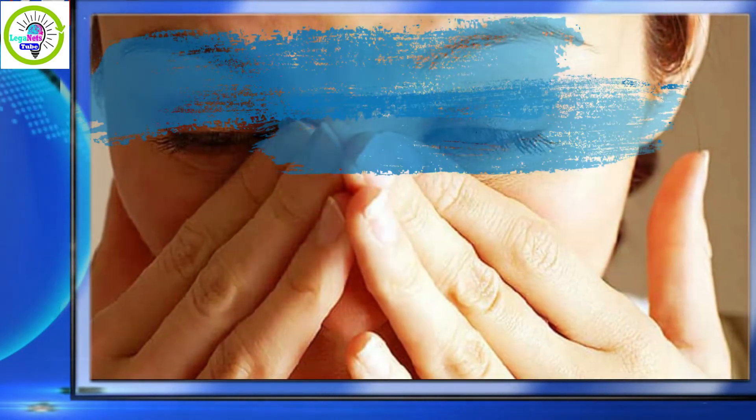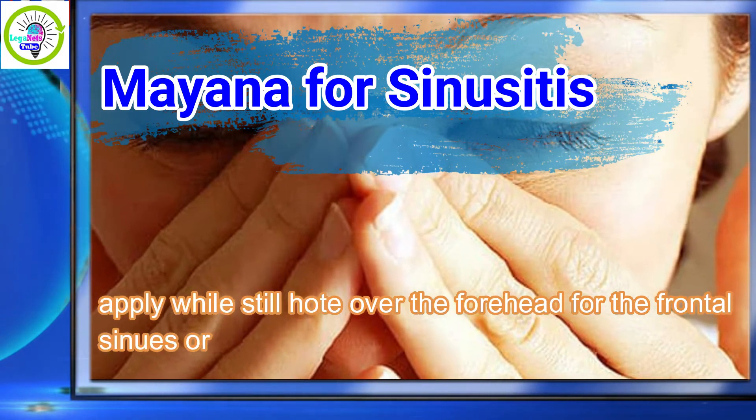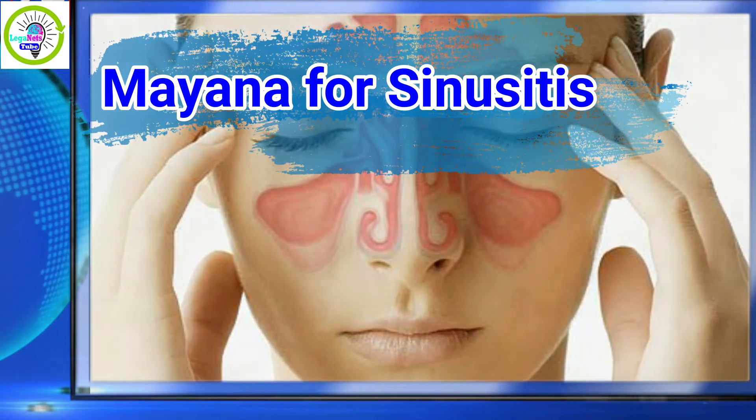Mayana for sinusitis: heat 10 to 12 fresh leaves over a fire. Apply while still hot over the forehead for the frontal sinuses, or over the cheeks for the maxillary sinuses. Do this twice daily.